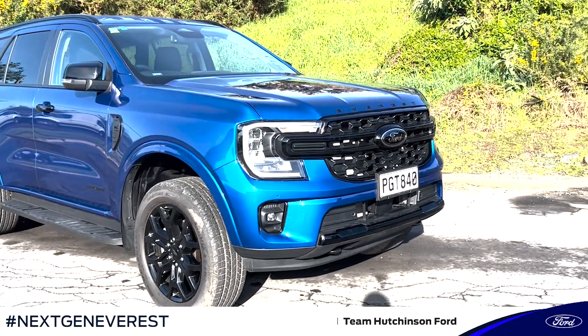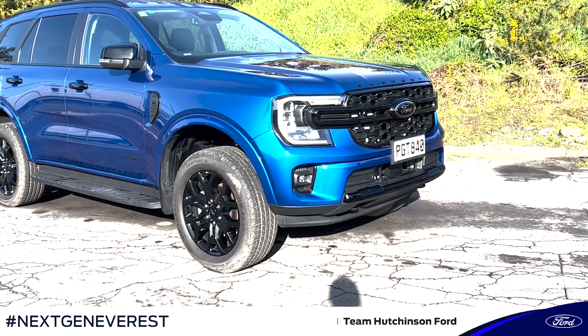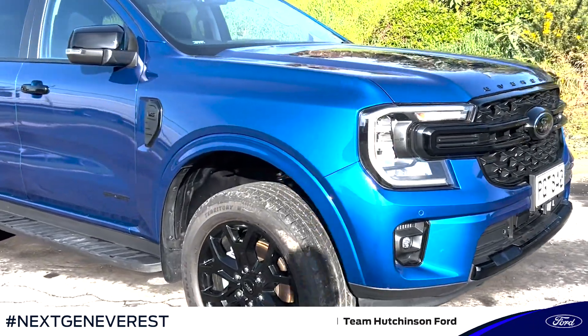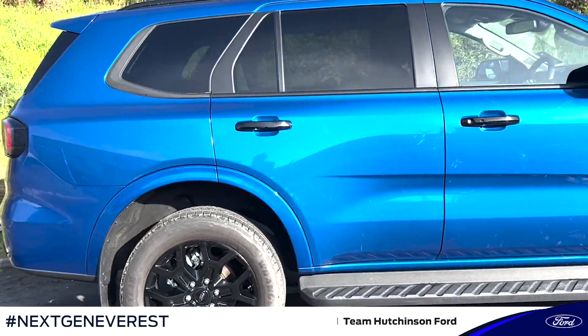Hey everyone, it's Felix here from Team Hutchinson Ford, and very exciting — we have got your look at the Next Generation Everest. This model here is the Next Generation Everest Sport. It's middle of the range, and the new Next Generation Everest range also includes the Trend and Platinum models.